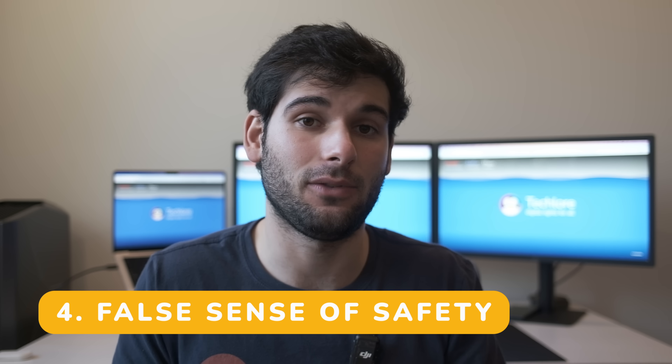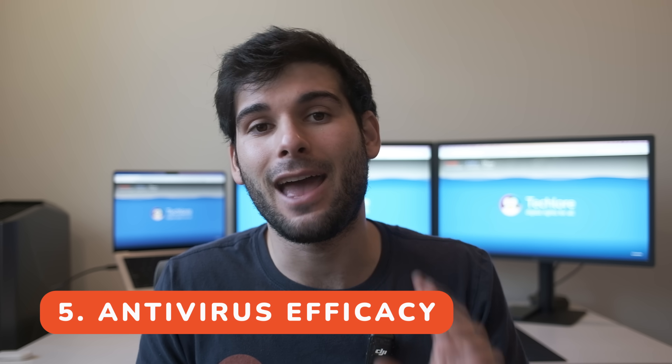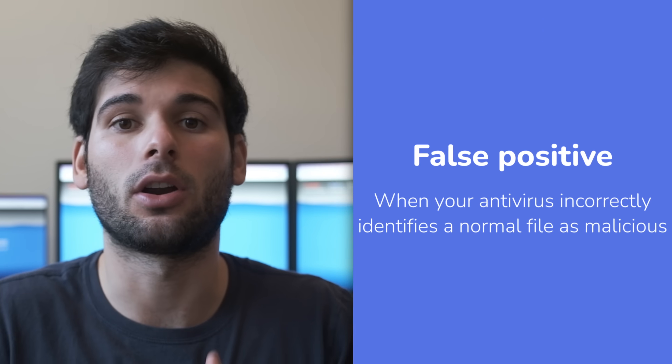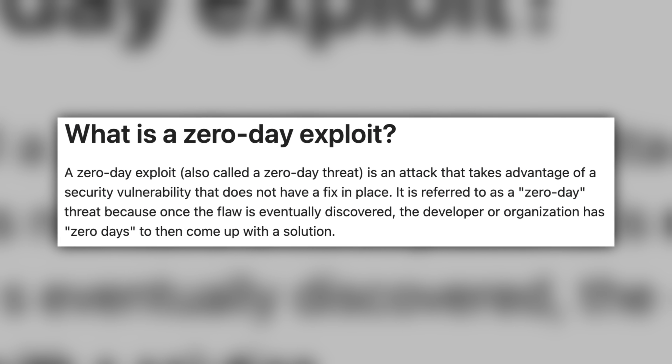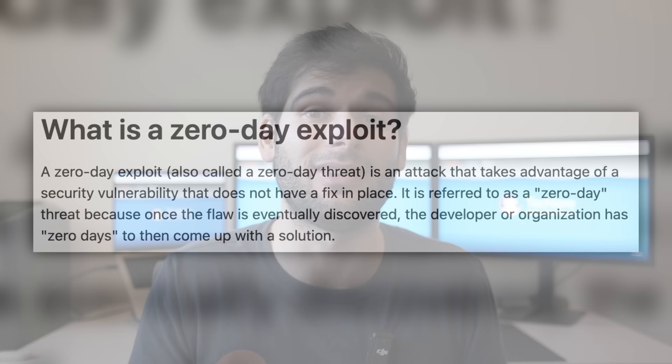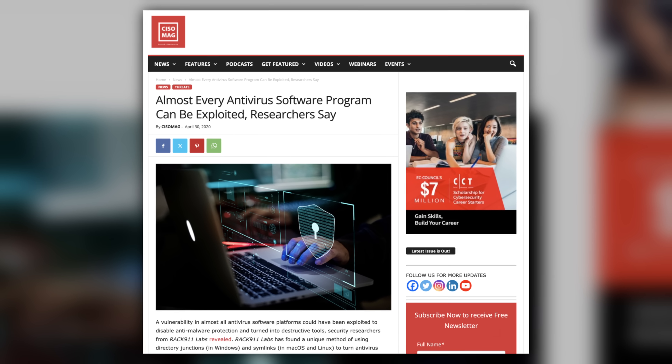Fourth, false sense of safety. A lot of people with dedicated antivirus solutions see false promises of safety and might feel safer than they probably should, which can encourage reckless behavior and take the place of proper hygiene that would actually keep them safer. Fifth, efficacy. False positives are extremely common, and antiviruses still struggle with issues like zero-days, where a vulnerability is not yet known publicly. Additionally, antiviruses have very deep access to your operating system, which makes them a perfect target themselves — something researchers are especially concerned about, with more instances of manipulation potentially coming.